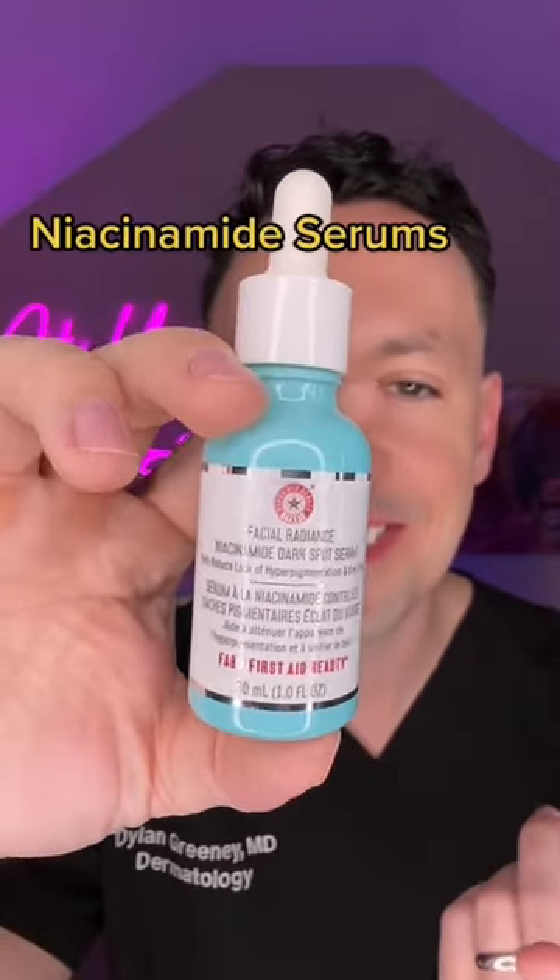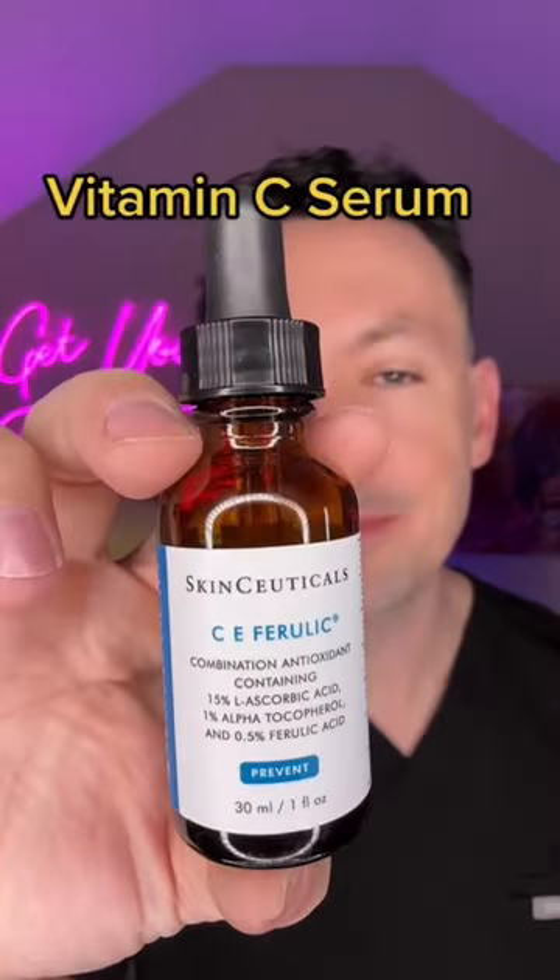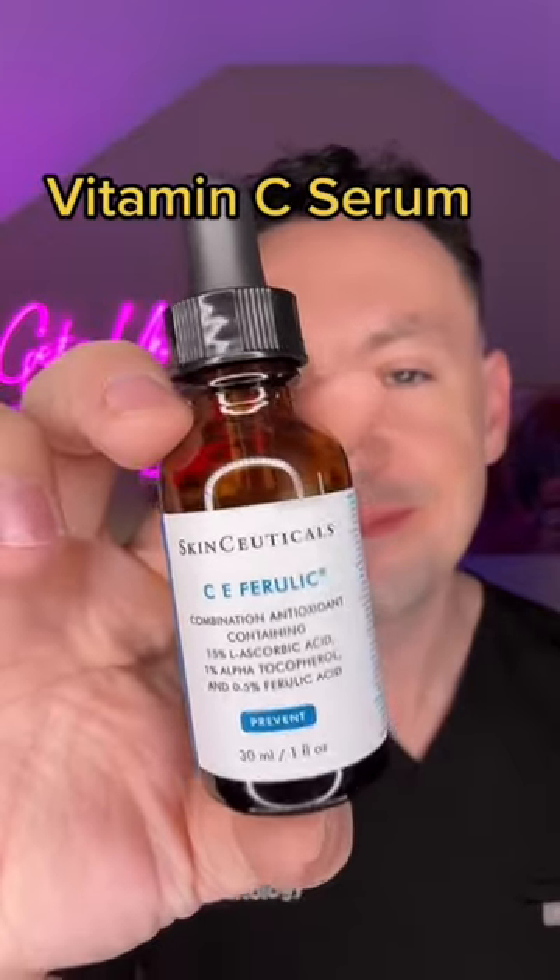Niacinamide's a nice, easy option to fade dark marks. Mandelic acid can gently exfoliate away that skin and fade dark marks faster. Vitamin C — should be using it anyway, dark spots or not.